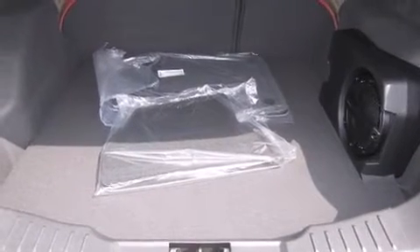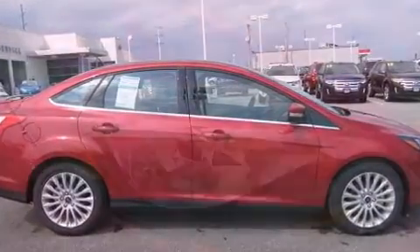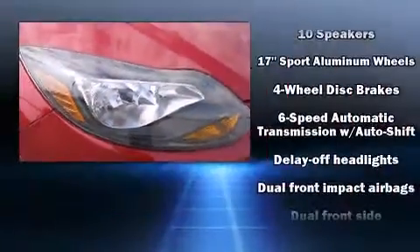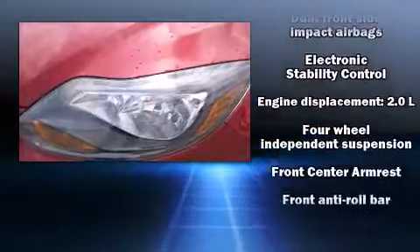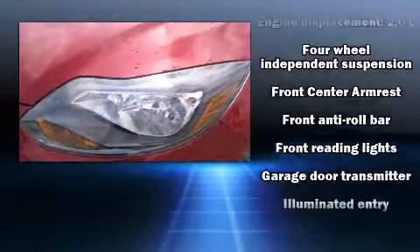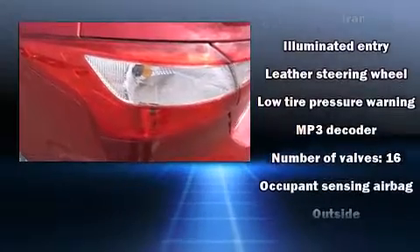Ford prioritized fit and finish, as evidenced by a built-in garage door transmitter, a trip computer, an outside temperature display, turn signal indicator mirrors, and one-touch window functionality. A premium sound system drives 10 speakers, providing you and your passengers a sensational audio experience.